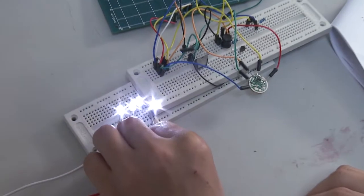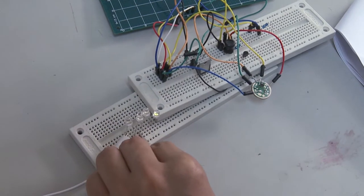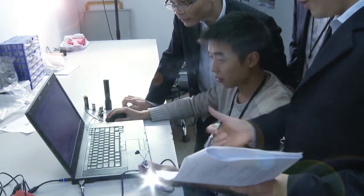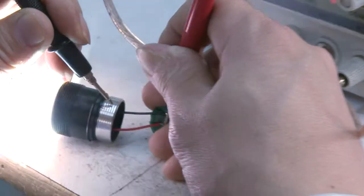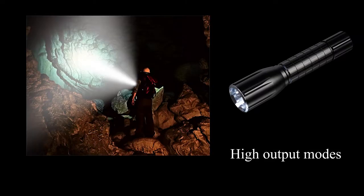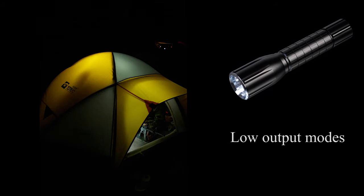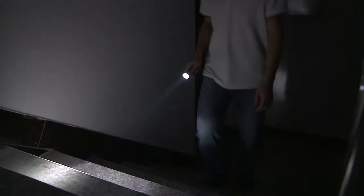When LED technology entered the flashlight industry, it became the mainstream for emitting light. Not only does it dramatically improve energy efficiency, but it also brings the capacity of having multiple functional modes. Various modes enable flashlights to be used for different applications — high output modes for outdoor activities such as running and hiking, while low output modes can be applied for camping and reading.